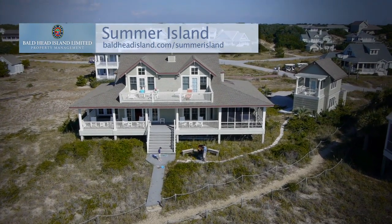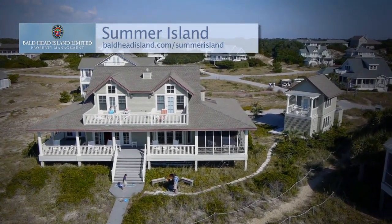Find more information and book online at baldheadisland.com, Summer Island.